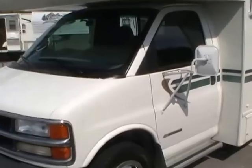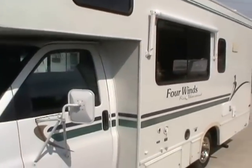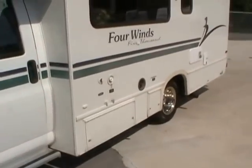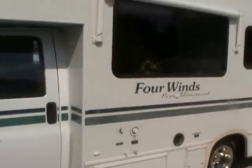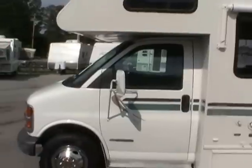This engine will give you plenty of power and it won't kill you on gas mileage either. Very nice and clean RV folks. It's got the 4.0 Onan generator with only 195 hours.